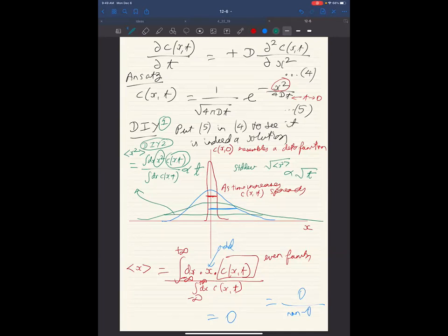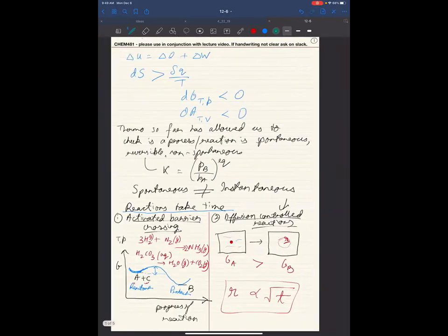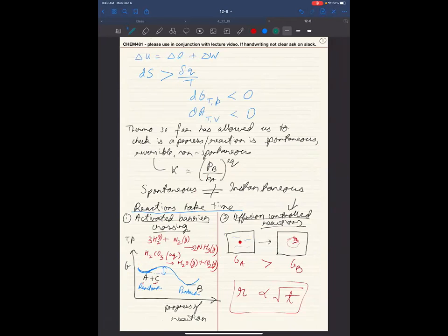This square root of time dependence shows up in so many domains of science and engineering. If there is no driving potential, this is purely diffusion. Next class we will talk about what happens if you have to cross a barrier — we will discuss transition state theory, which has led to at least one Nobel Prize. Today we have done diffusion: Fick's first law and Fick's second law.